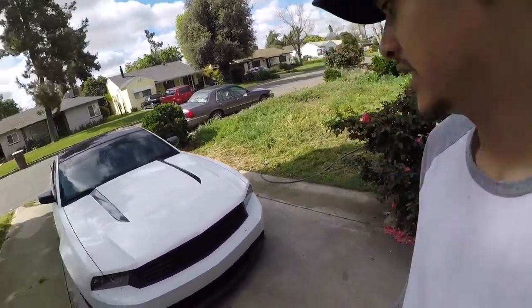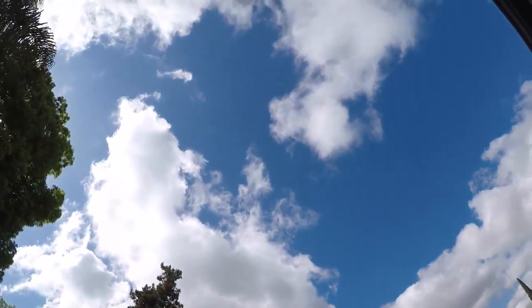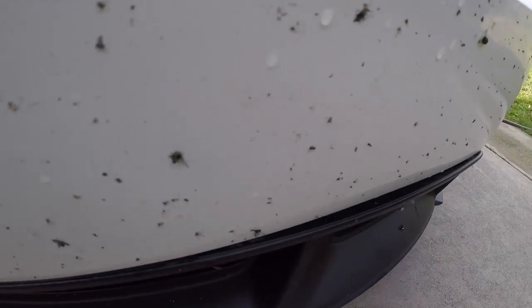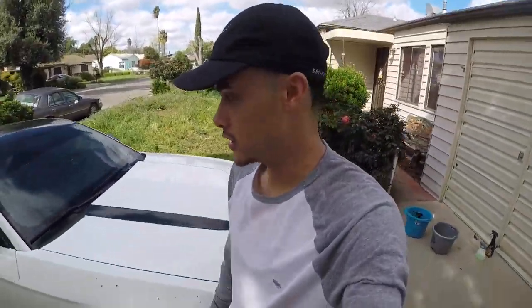She looks so clean on camera! Welcome back to another video. It's a beautiful day in California — the rain's finally stopping, partly cloudy, a little bit windy. Going to wash the daily filthy Mustang. Got bugs for days all on my front bumper, so gonna get that off the car today.